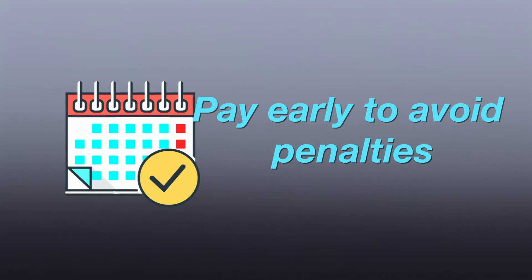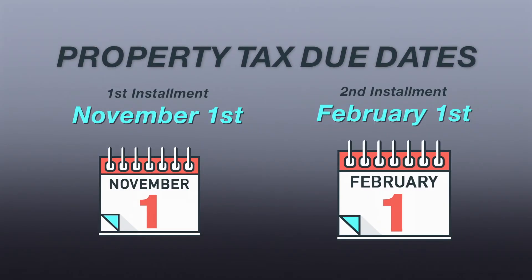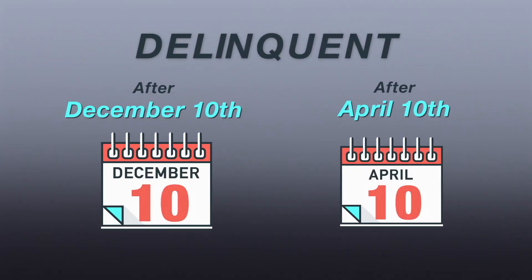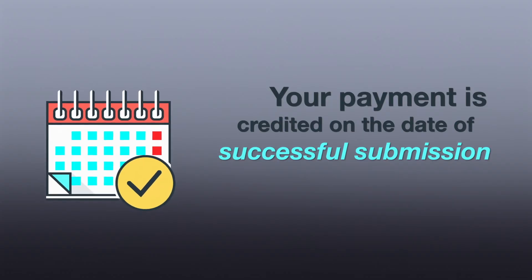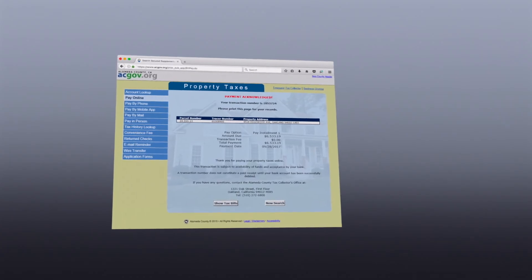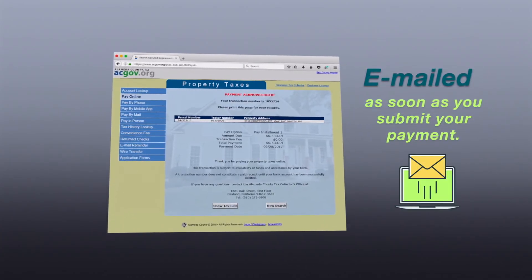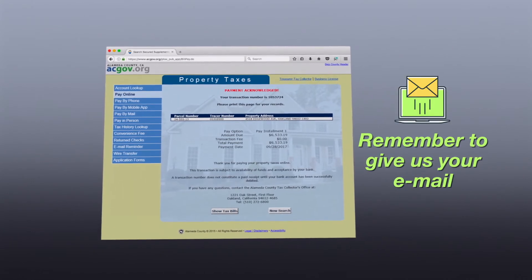Pay early to avoid penalties. The property tax due dates are November 1st and February 1st, delinquent after December 10th and April 10th. Your payment is credited as of the date and time you submit a successful payment. A payment confirmation with the transaction number is emailed to you as soon as you submit your payment — but remember to give us your email address.